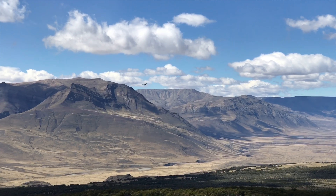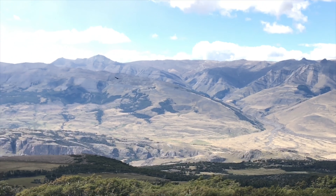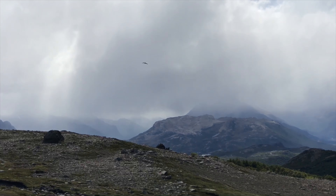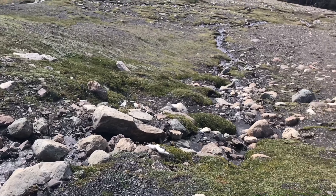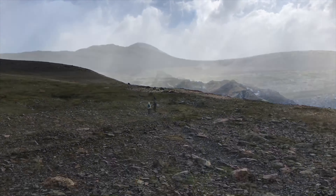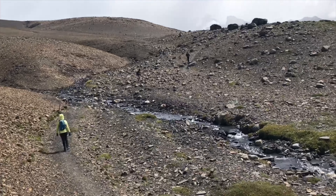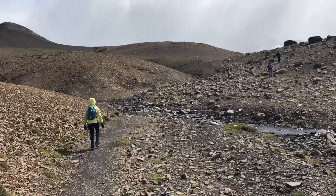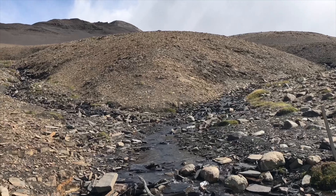Here we spotted another condor. After about 20 minutes from leaving the forest we got to another stream, so you really don't have to worry about water on this hike. Soon after we got to yet another stream, but what's interesting is that there are no plants growing by the river — the ground is too cold and rocky to sustain any plant life.